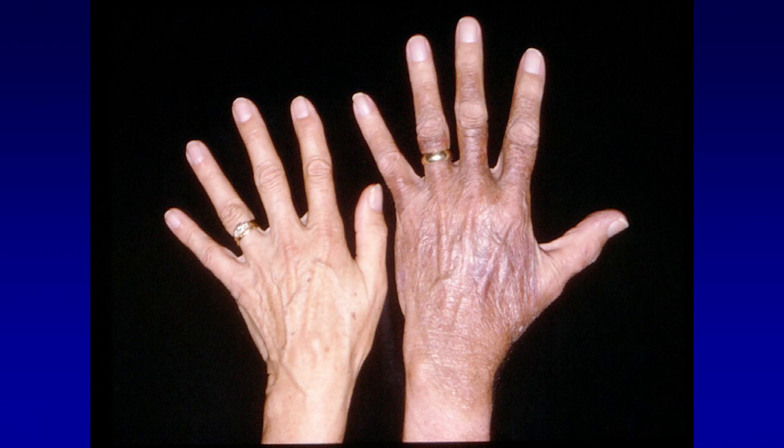This is the pigmentation of hemochromatosis — a very rare finding. The patient is on the right and his wife is on the left. This is not iron in the skin; this is melanin in the skin.